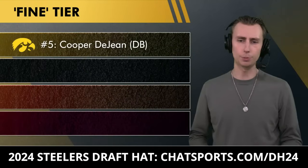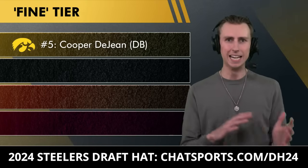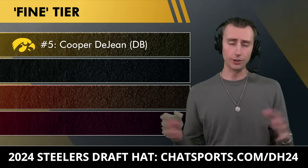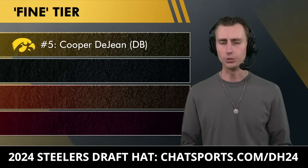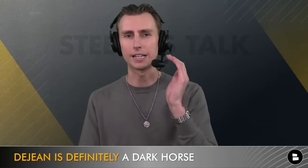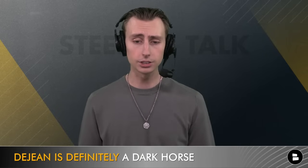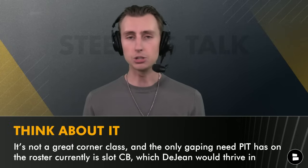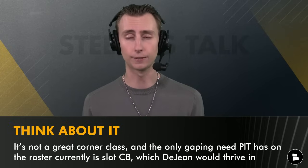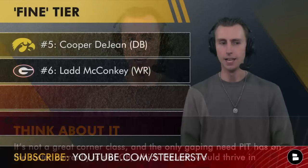In the 'fine with' category, starting with Cooper DeJean out of Iowa. The one need you can really say the Steelers desperately need right now is a slot cornerback. You've got Donte Jackson and Joey Porter Jr., but you need three corners in the modern NFL, and the Steelers don't have one after Chandon Sullivan left in free agency. Cooper DeJean would be an excellent day one starting slot corner. I would rather get an offensive lineman, but DeJean has a really good profile as a slot corner who can absolutely wreck football games, and this is a gaping need the Steelers don't have an answer for right now.